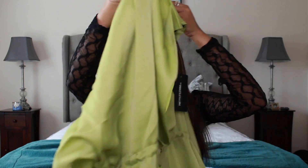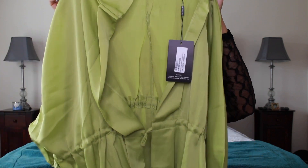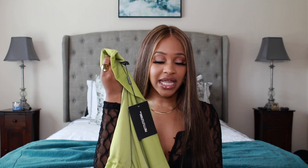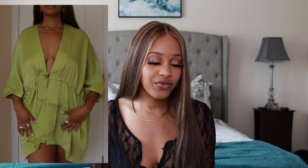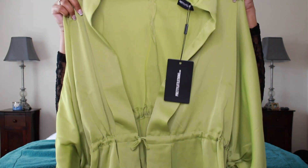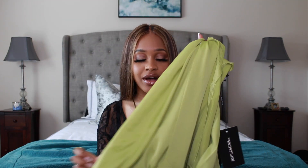The next top I got is this really pretty lime green top that ties right here in the middle, and it has strings in the middle and the sleeves are a little puffy. This top is so cute. It's called the Olive Textured Woven Plunge Tie Waist Blouse. I got this in a size six, but I would suggest sizing down because it is oversized.